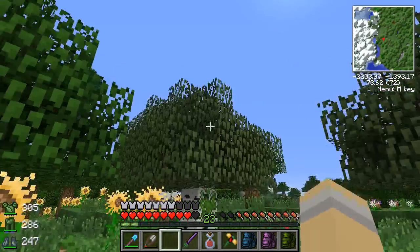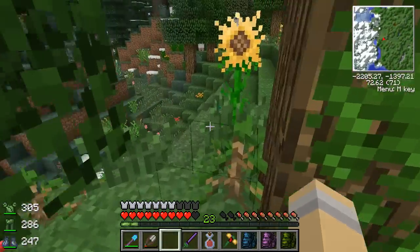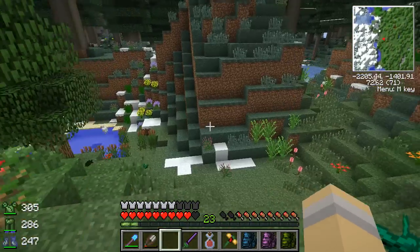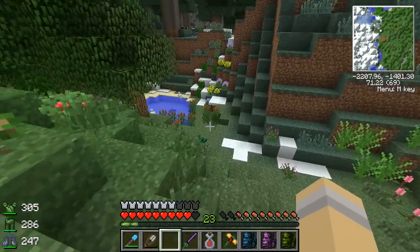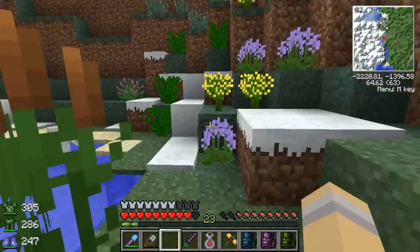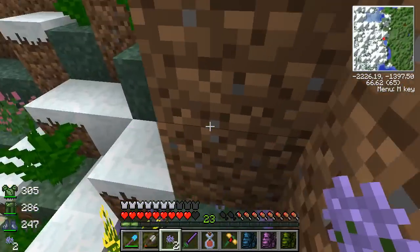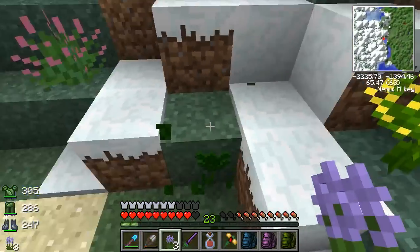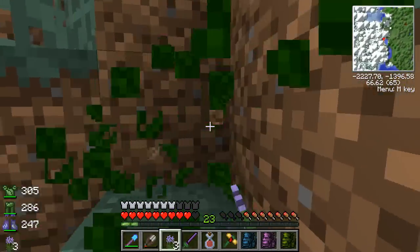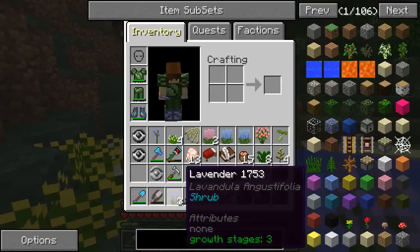I hear the bird but I just don't see the bird. Oh, what's over here, Iris? You lead me this way, honey. Look at those beautiful purple flowers — and the chickens taking a bird bath over here! It's lavender — another type of lavender! That's so exciting.